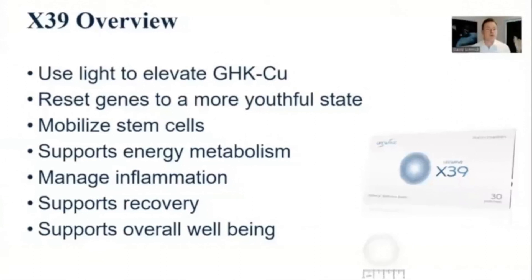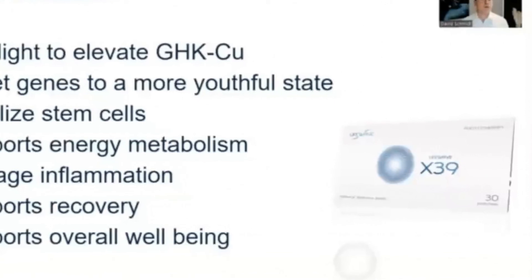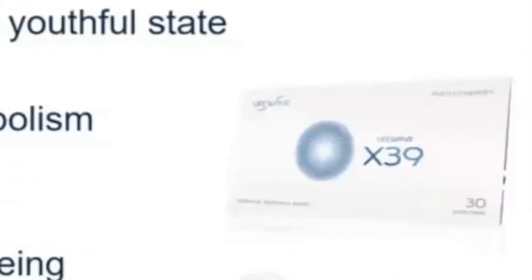X39 is the first patch we want new customers or new brand partners using. They can then focus on and try other things, but for your business building, definitely focus on X39 and get people started on that. They'll have fantastic results.